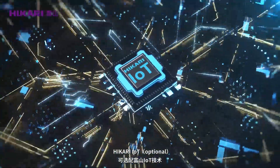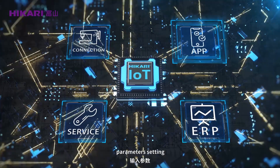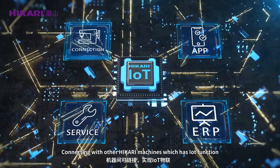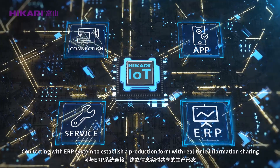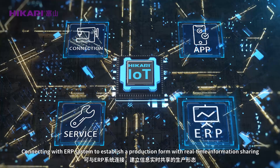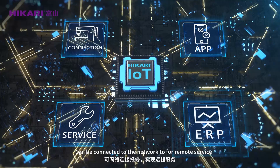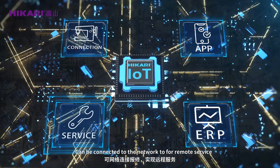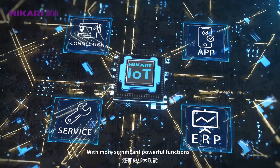Hikali IOT optional: connecting with the mobile app for parameter setting. Connect with other Hikali machines that have IOT function, and connect with ERP system to establish a production form with real-time information sharing. Can be connected to the network to form a remote service with more powerful functions.